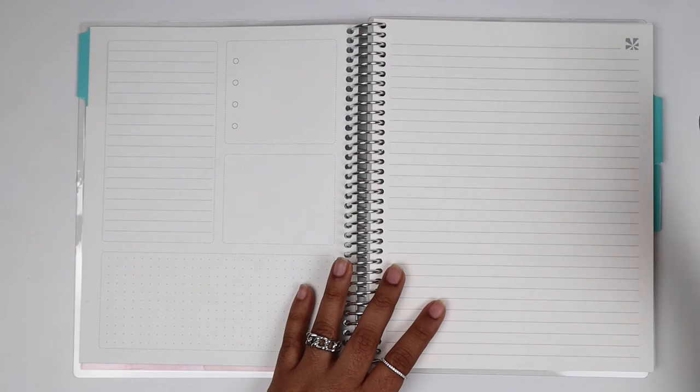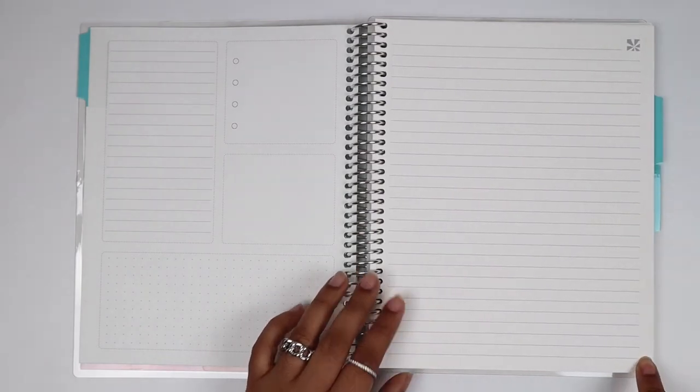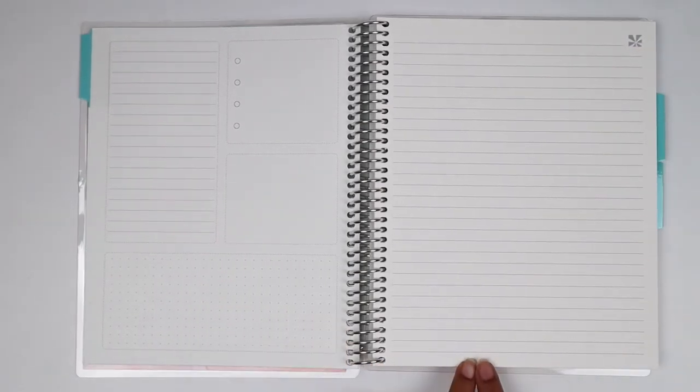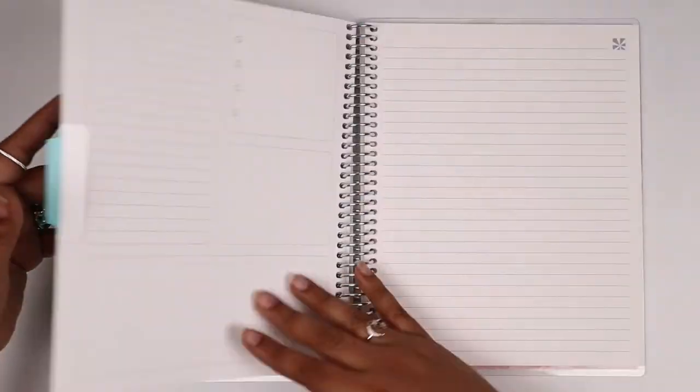The Erin Condren logo is at the top of the notes pages — I don't love that; I wish it were at the bottom or in very fine gray lettering. I understand branding but it's already on the front cover. Then it's just straight lines. You get three tabs, each with different quotes and a dashboard, and then you get to the back.